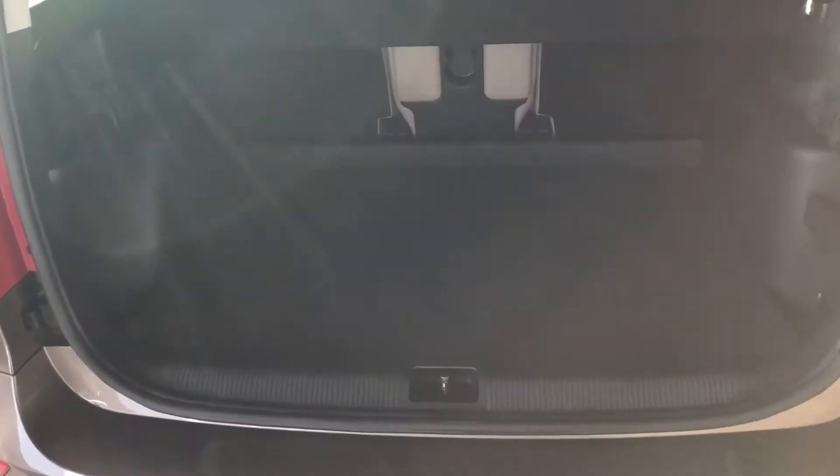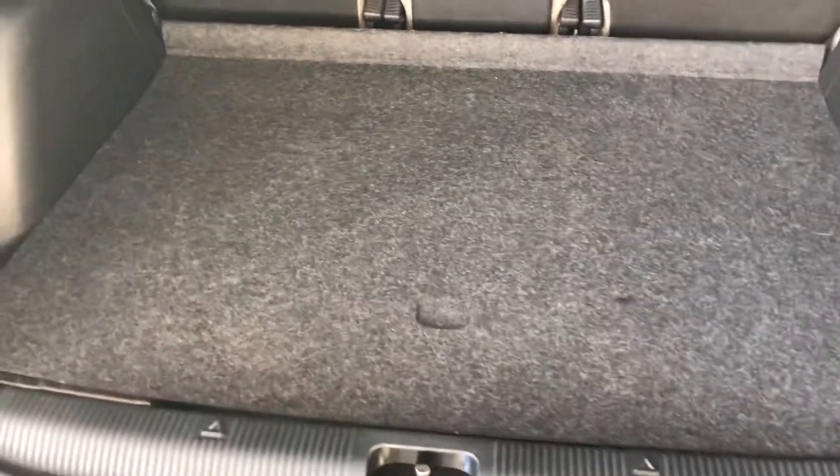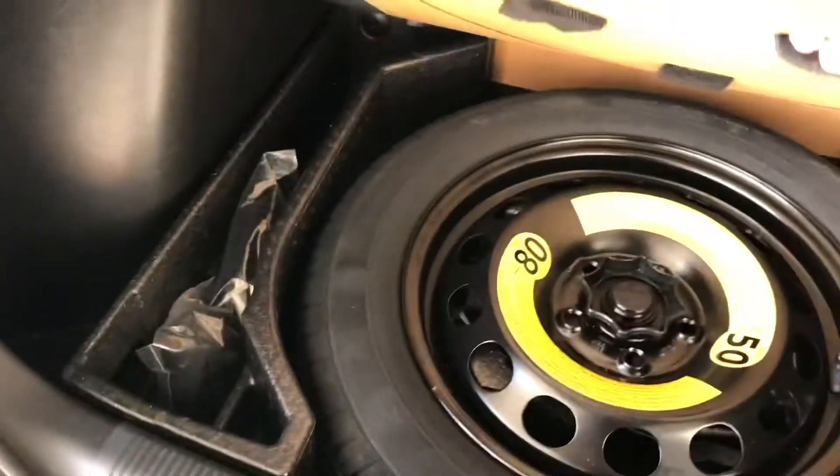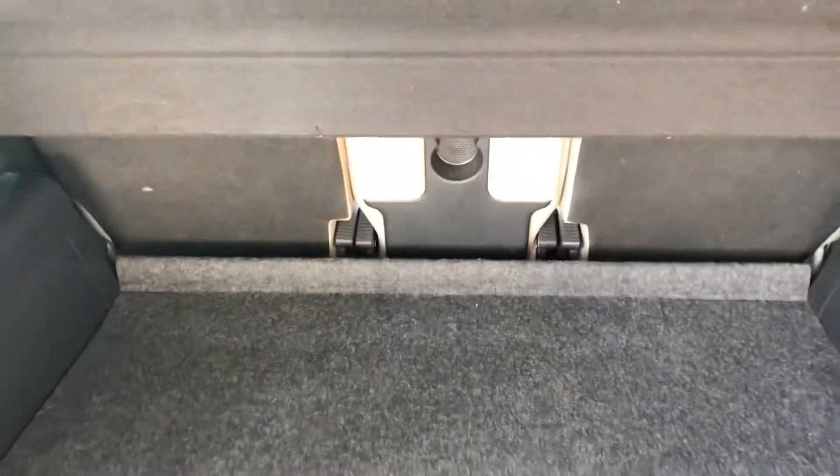You've got a spacious flat loading boot there, so that'll make life nice and easy getting the shopping in and out. This one comes with a proper spare wheel as well, and the rear seats fold down.